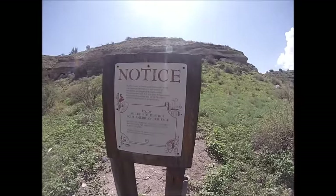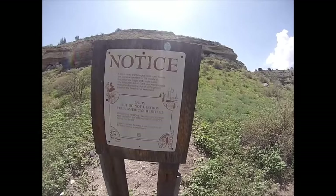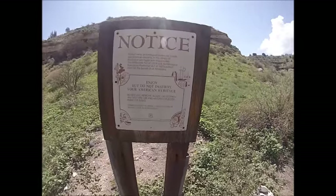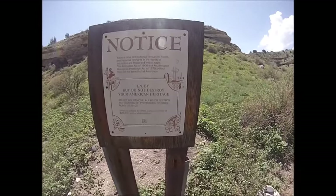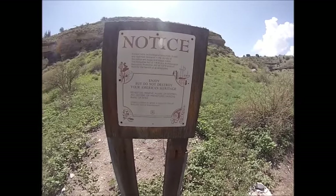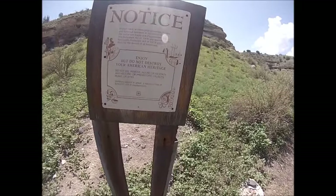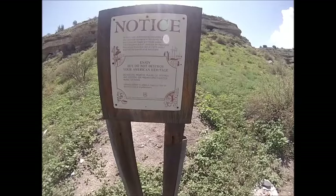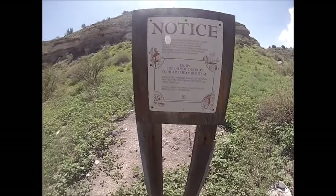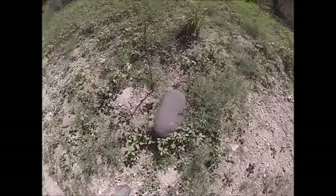There's a notice here: ancient ruins, archaeological resources, fossils, and historic remnants in the vicinity of this notice are fragile and irreplaceable. The Antiquities Act of 1906 and the Archaeological Resources Protection Act of 1979 protect them for the benefit of all Americans. Enjoy but do not destroy your American heritage. To dig, remove, and destroy a historic object from ruins or sites - violators are subject to arrest and a maximum fine of $20,000 or imprisonment.